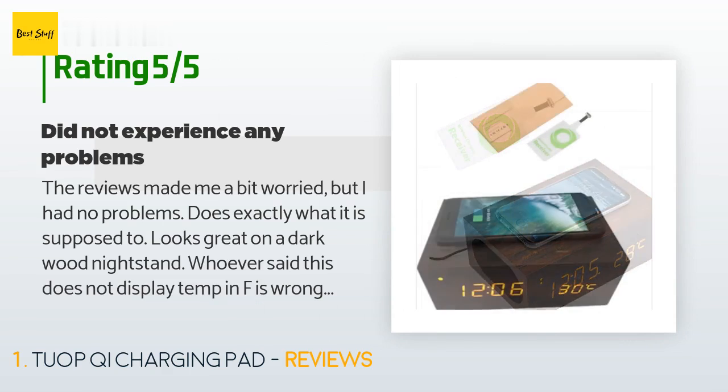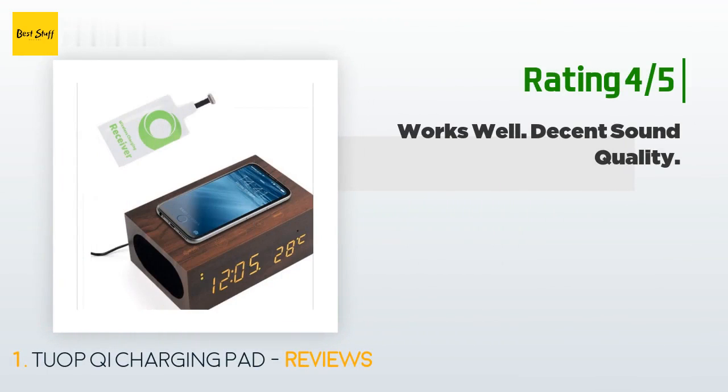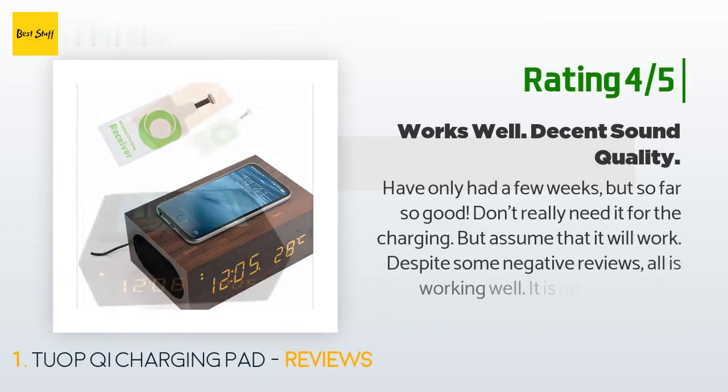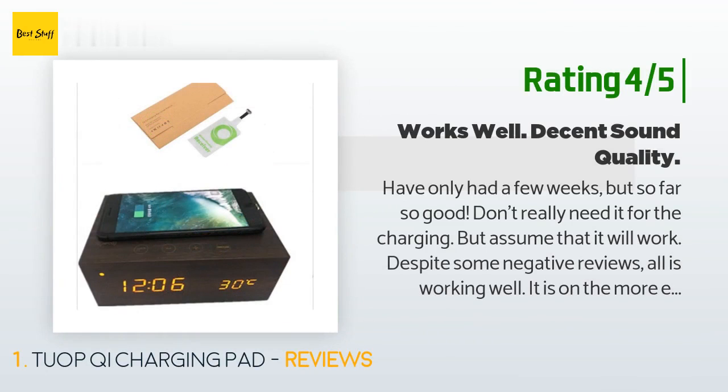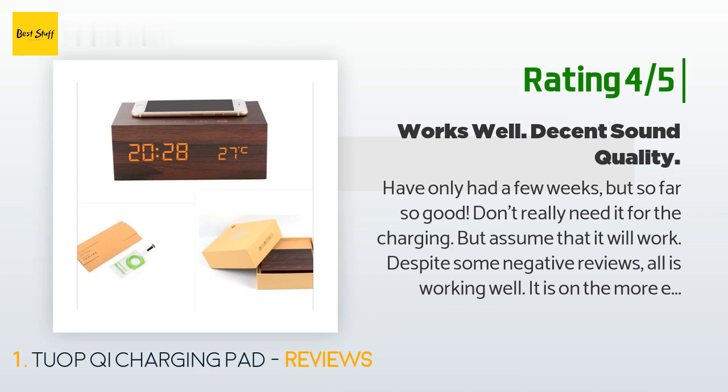The only quip is that the charging spot is small — you need to put the phone down just right. Works fine with my iPhone X in a case. Another happy customer said: have only had it a few weeks, but so far so good. Don't really need it for the charging, but assume that it will work. Despite some negative reviews, all is working well. It is on the more expensive side and it needs to be plugged in.